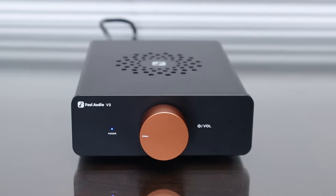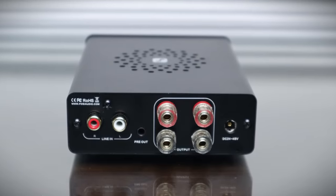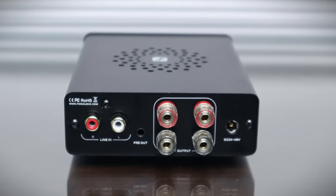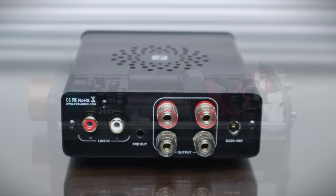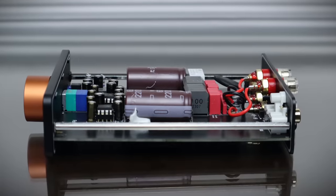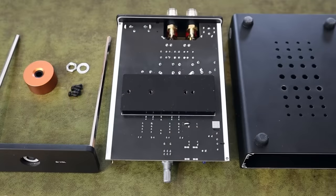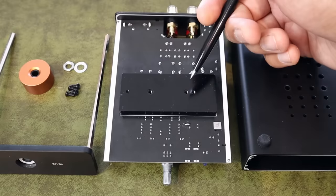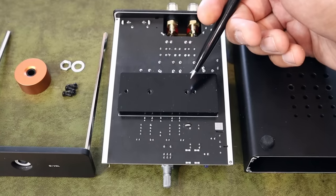That includes the front fascia and the volume control as well. It doesn't get more minimalist than this — there's just one RCA input on the back, a 3.5mm pre-out for bi-amping or connecting a powered subwoofer, and some speaker binding posts of course. The beauty is more than skin deep: top quality German Wima, Japanese NCC and Elna caps are found on the inside. Two Class D Texas Instruments TPA3255 power amplifier modules are hidden under that heatsink, specified to deliver 300 watts per channel.